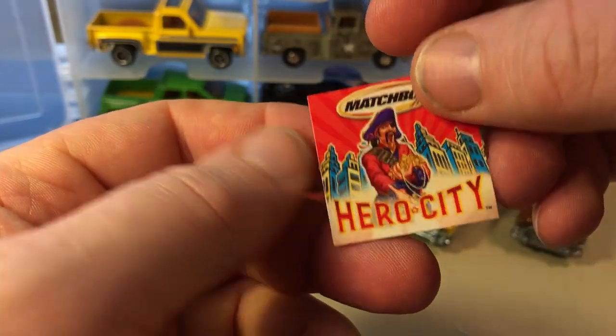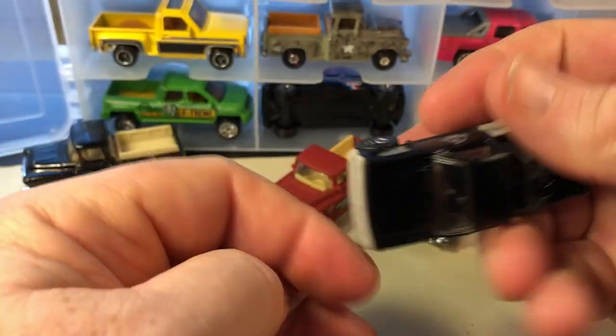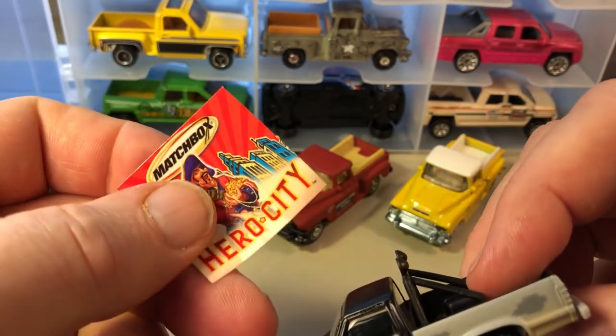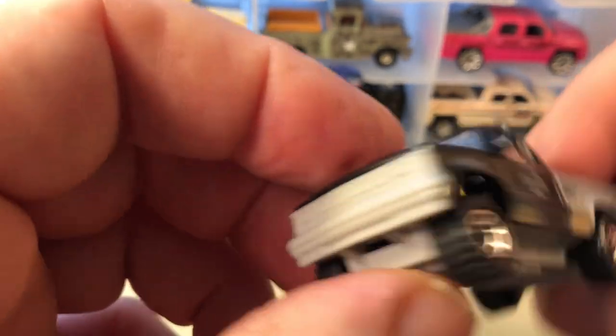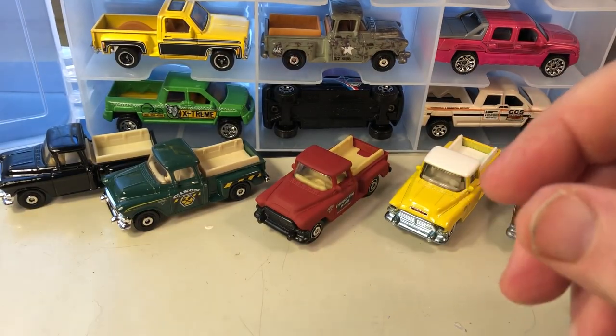This one was from Hero City and had something that came with it, so I took it out and put it with the car. I think these two go together, I'm not sure. And that one is not a Chevy — that's a Dodge — so it's with the wrong case.